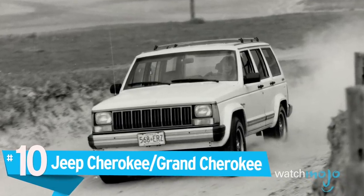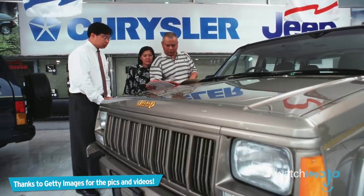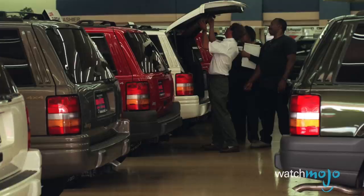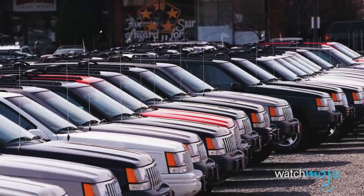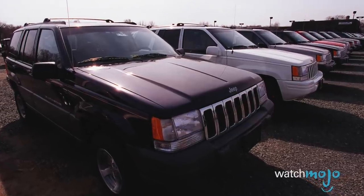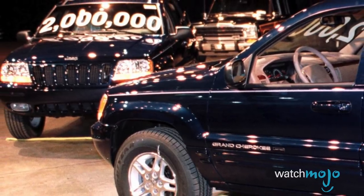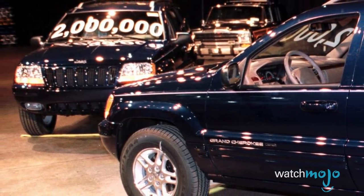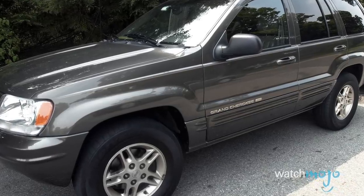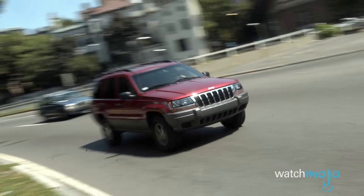Number 10: Jeep Cherokee and Grand Cherokee. The Jeep Cherokee grew from the Jeep Wagoneer into one of the first compact SUVs, and as it turns out, this change attracted a lot of thieves. A combination of the Jeep Cherokee and Jeep Grand Cherokee came in 10th place with combined thefts of 9,245 in 2016. A brand new Jeep Grand Cherokee can go for up to $60,000 plus, and is consistently rated as extremely safe and reliable. That said, the most stolen model was the 2000 Cherokee.